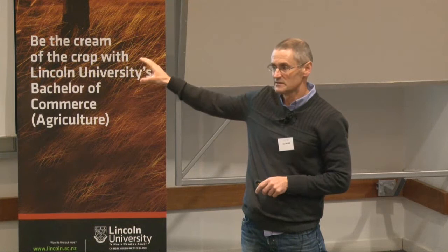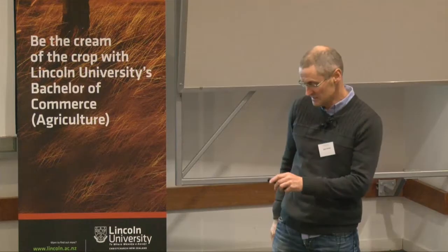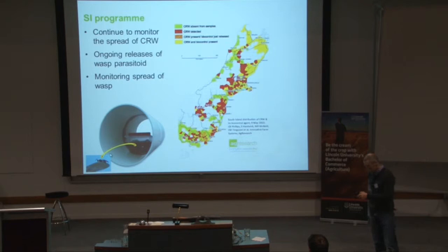We release the parasitoid adults directly in the field, or we use eclosion cages in which the weevil parasitoid emerges from the weevil and then pupates. The adult then jumps out into the paddock and starts attacking the wild population of clover root weevil. On the map, red shows where clover root weevil has been found, yellow shows where the parasitoid is spread, and green shows where we haven't found clover root weevil yet. It's ongoing work.